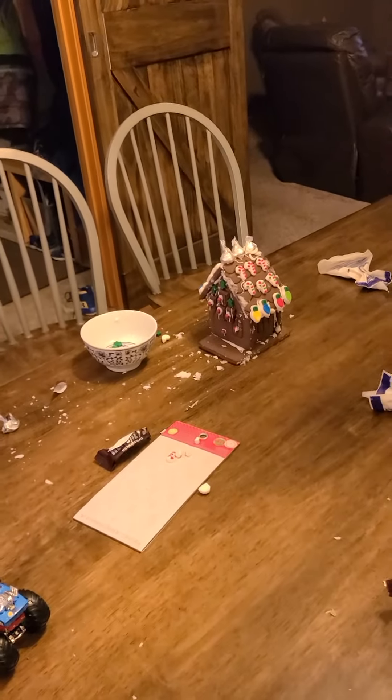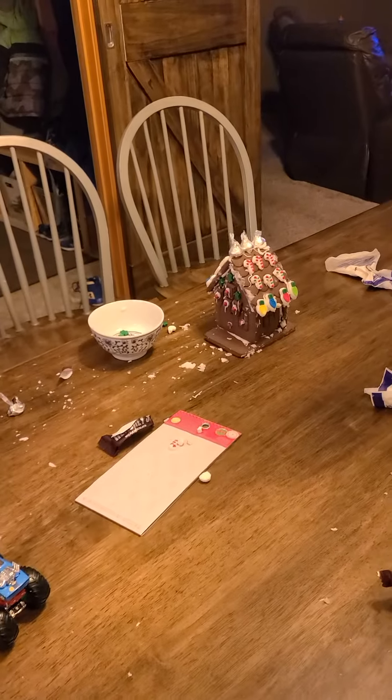I need a picture of my gingerbread house, and if you want to know about my gingerbread house — hang on, first I'm showing people what we have here.